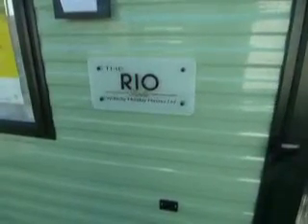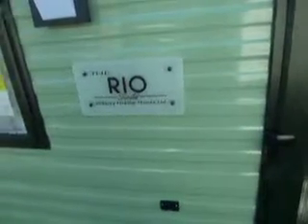Welcome to Sell at Leisure. Today I'm going to be showing you around the Rio Gold. This one is a special edition from Mobility, so it's wheelchair friendly.